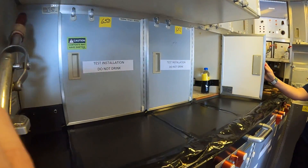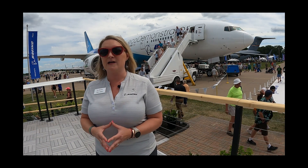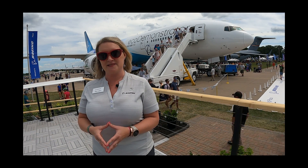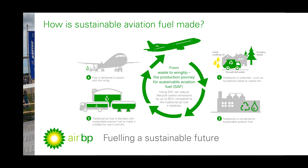One of the things the Eco Demonstrator program is really proud of is that all of our airplanes fly on a blend of sustainable aviation fuel. We have a mission to decarbonize aviation by 2050, and sustainable aviation fuel is one of the ways that is going to enable us to do that.